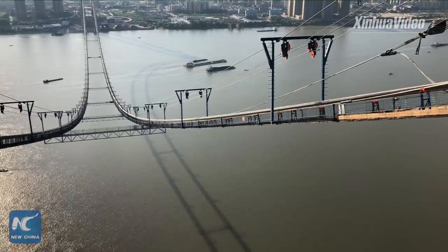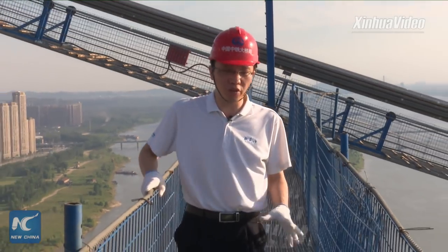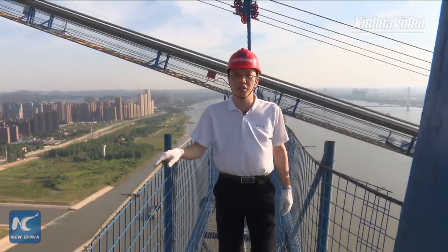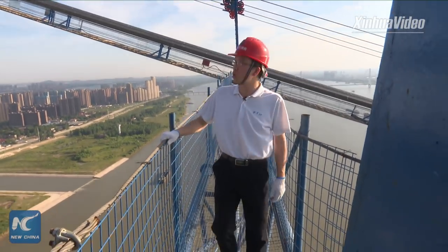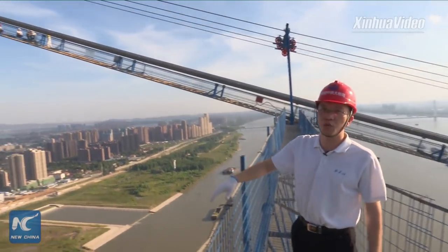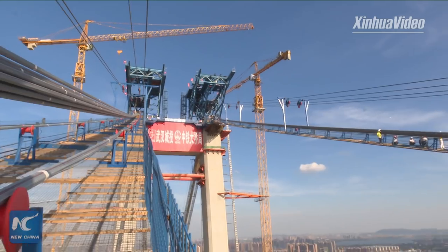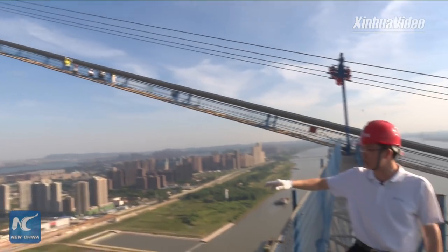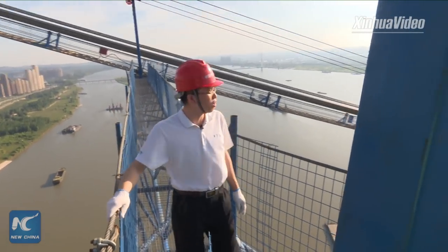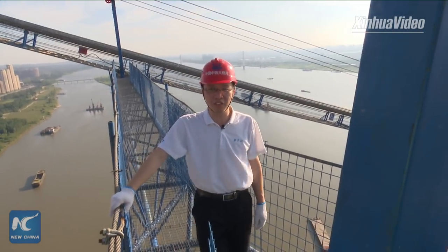Today we are doing the live report on catwalks, which are actually temporary suspended walkways erected to prepare for the installation of the bridge's main cables. The bridge will have two main cables, which will pass over the tops of the two towers and are secured at either end in very big anchorages on the ground. Both towers are more than 250 meters tall, and just now the elevator ride up took me seven minutes.